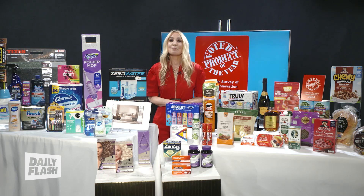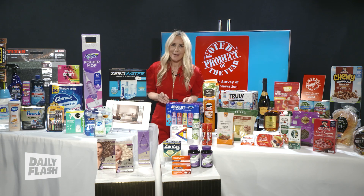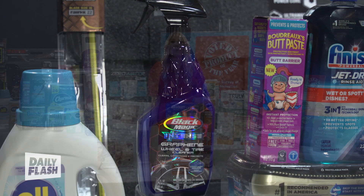Our next winner is Black Magic Graphene Wheel and Tire Cleaner. This takes your wheel and tire care to the next level. Simply spray this powerful multi-purpose formula to your tires and wheels, let it foam and sit for one to two minutes, and watch the dirt and grime melt away. Then scrub and wipe off for a renewed finish — not only will they look brand new, but they will stay clean and protected for weeks.